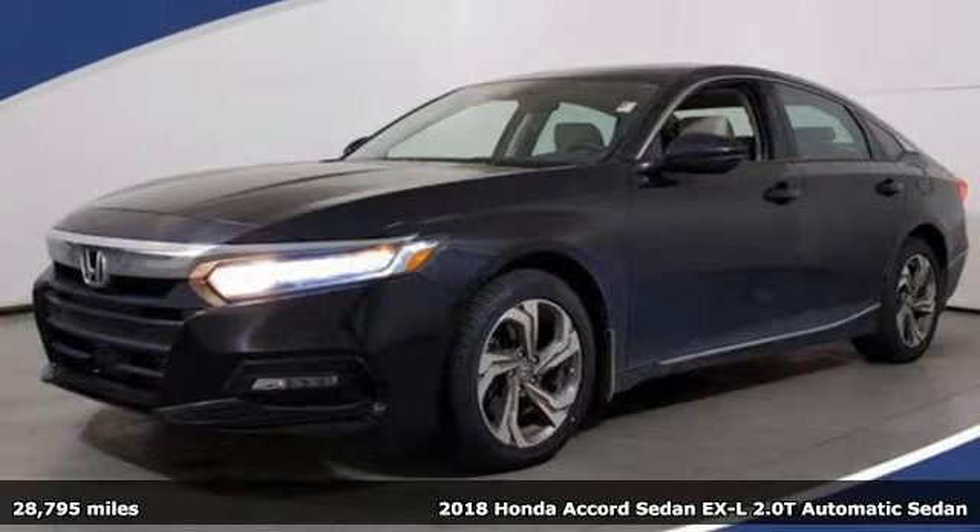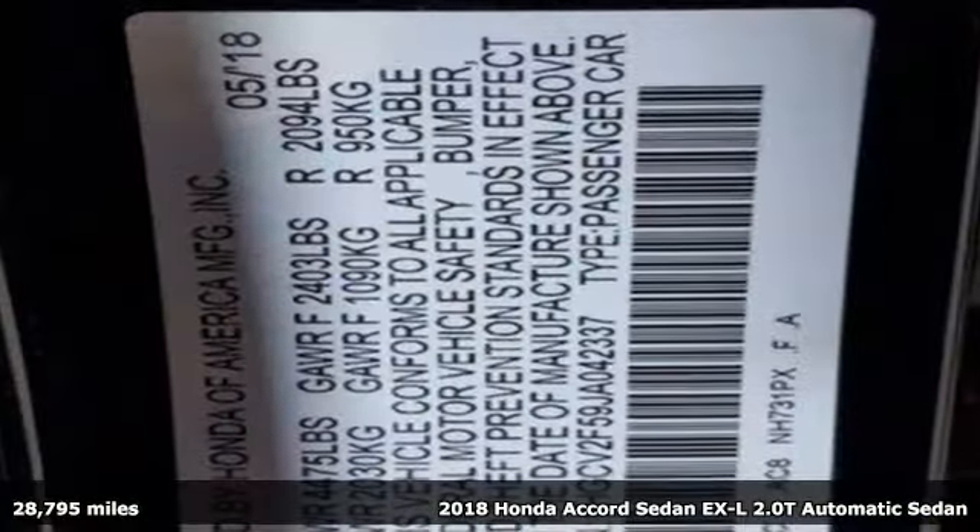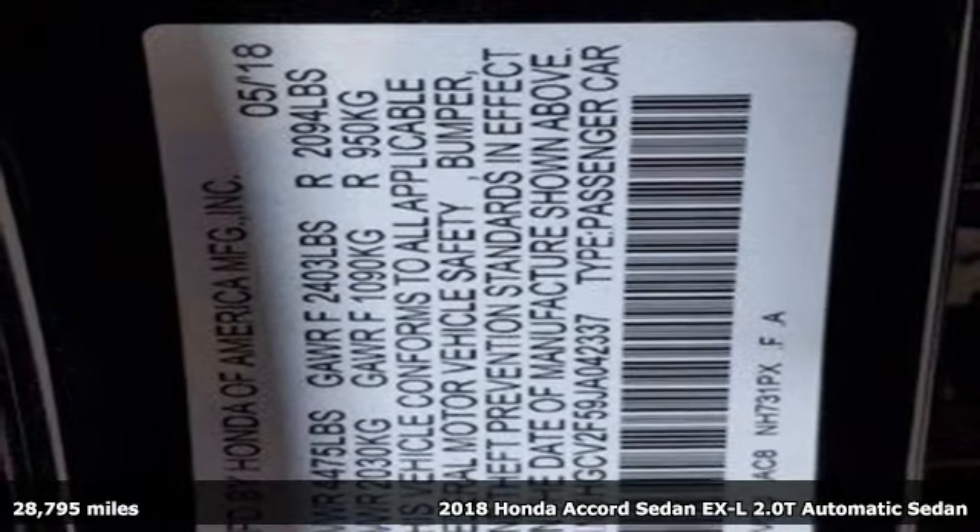It's a certified 2018 Honda Accord sedan. Honda has a world-renowned reputation for reliability.